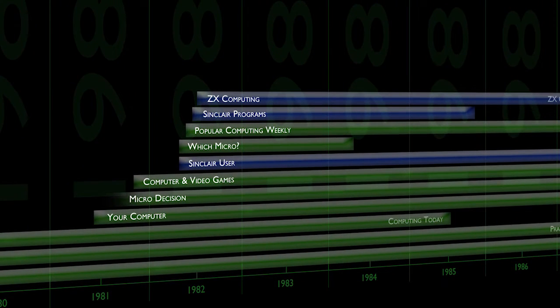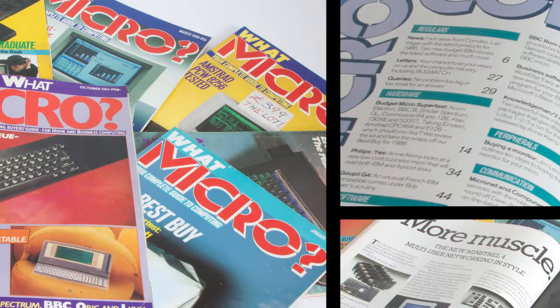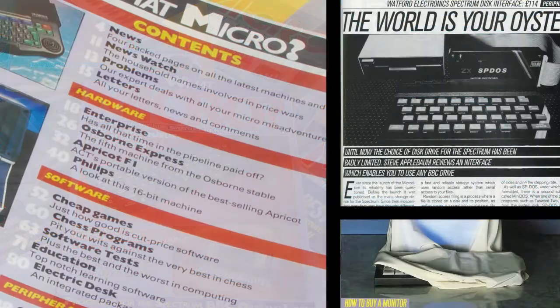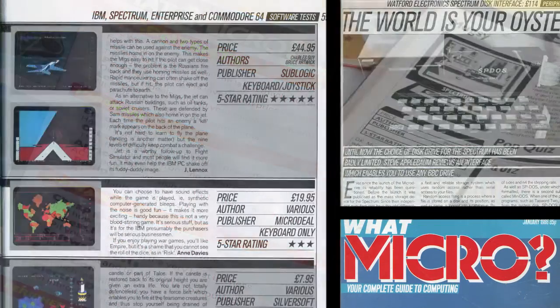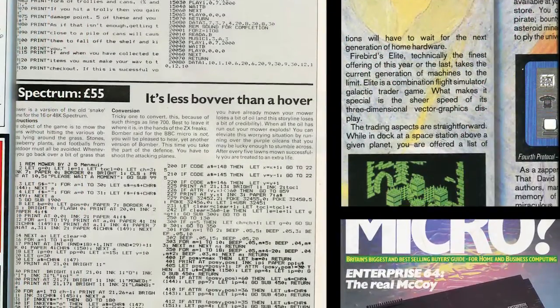Back to the serious side of things again, and What Micro launched in June 1982. Again, very heavy reading, with top end business computers and peripherals taking the main space. The home micros did get a mention in amongst the Apricots, Compacts, Einsteins, and Adams, and there were even games reviews — albeit very stern and professional. Not only that, but even type-in games made an appearance.